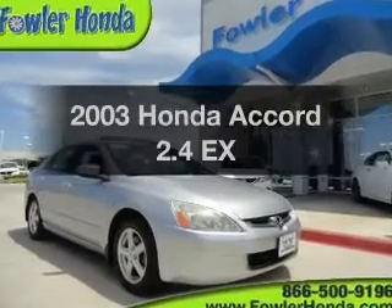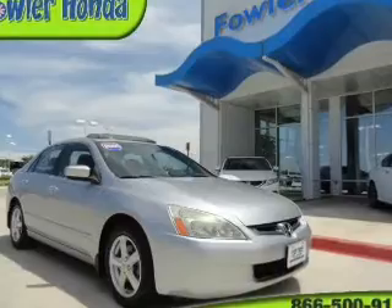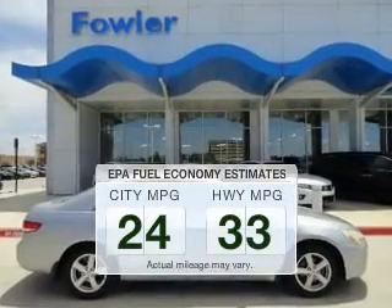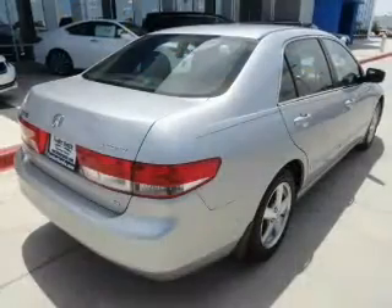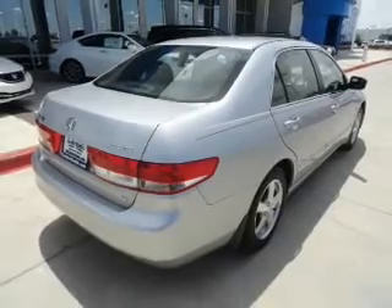Get noticed in this 2003 Honda Accord. If you're looking for a first-rate auto, this one could be yours today. Low emissions and the good fuel economy offered in this vehicle are important to you and to the environment. The powertrain includes front-wheel drive with an efficient four-cylinder engine.